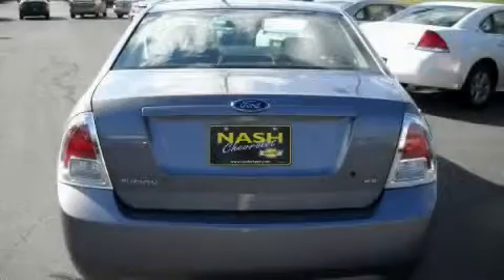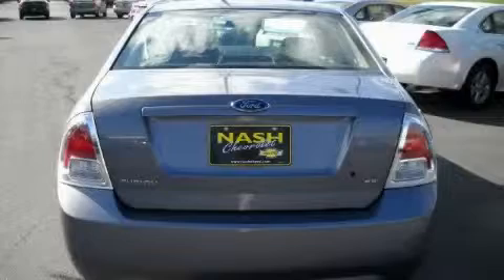The steady four-cylinder engine connected to a smooth shifting automatic transmission gives you plenty of power when you need it. This car won't last long at this price. Call and arrange a test drive now.